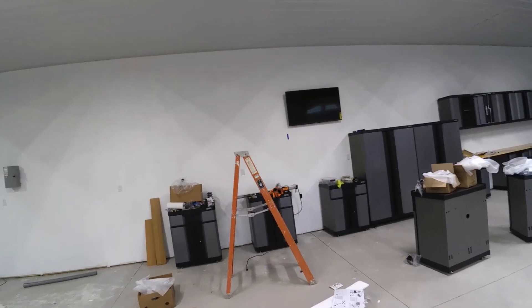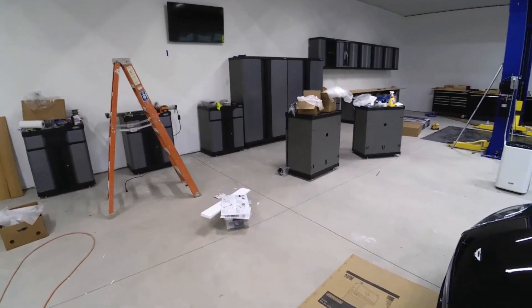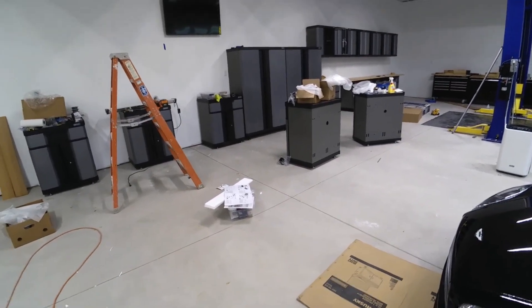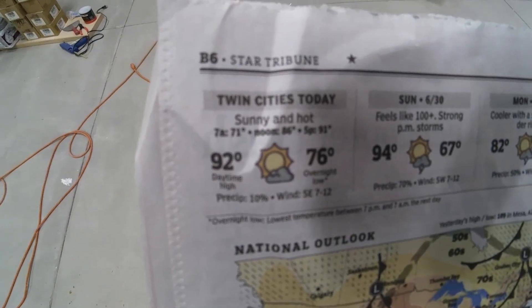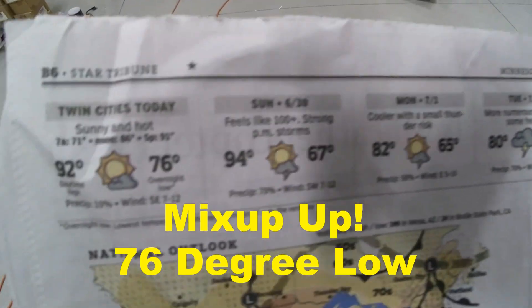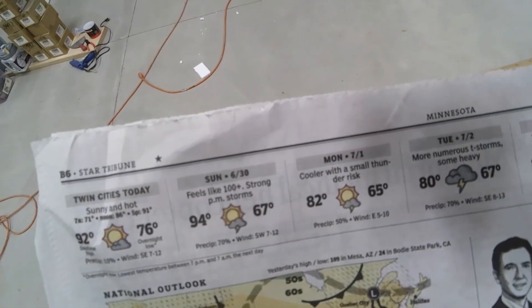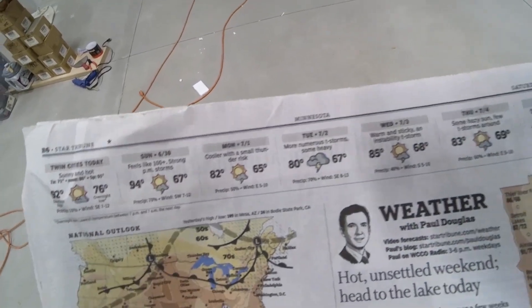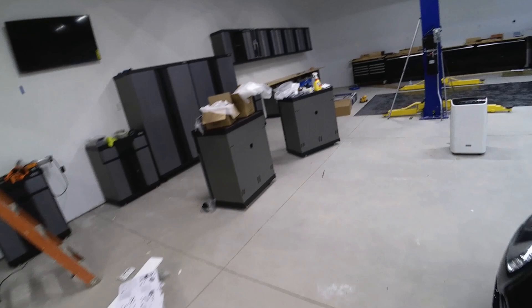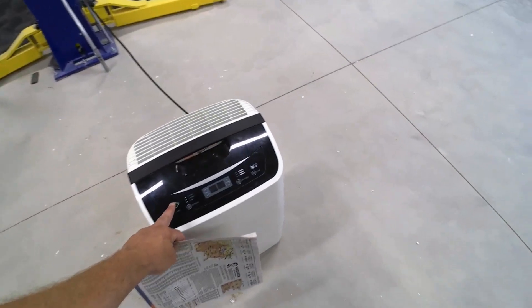This video is about the heat and how cool it is in here and humidity. Right now we're at about 92 degrees and 76% humidity according to the paper. Tomorrow's 94 with 67. The humidity overnight is 76, but it's pretty high today — probably about 60-some percent outside. Let's see what my dehumidifier says.